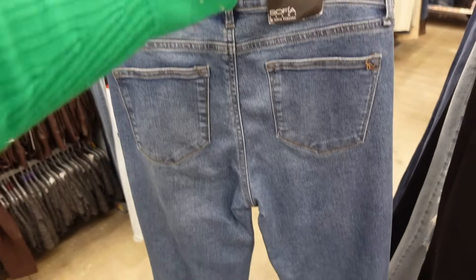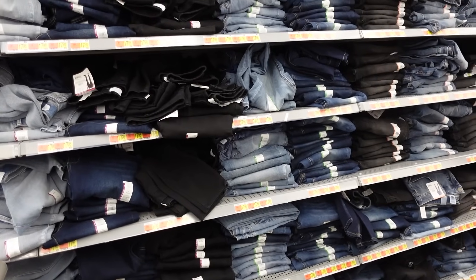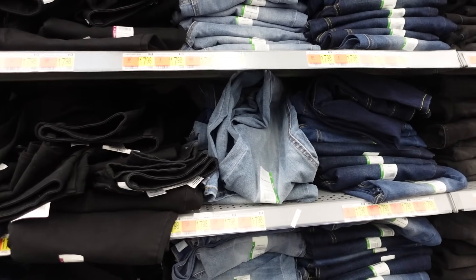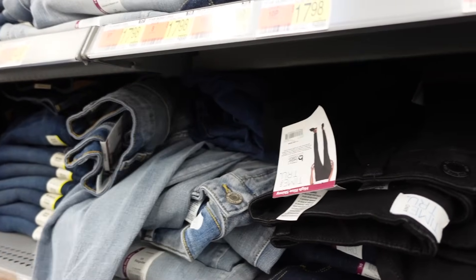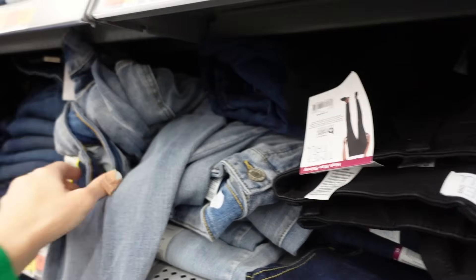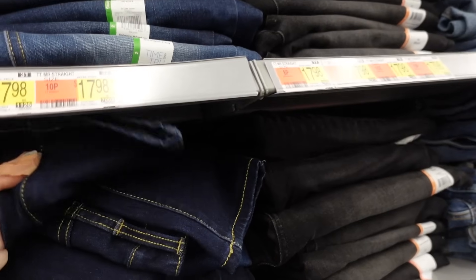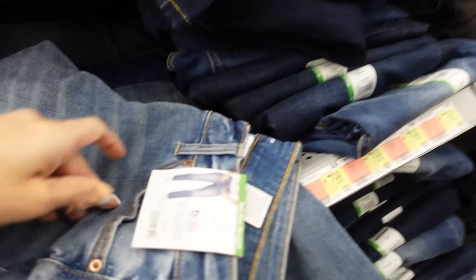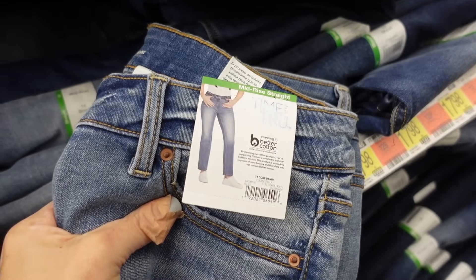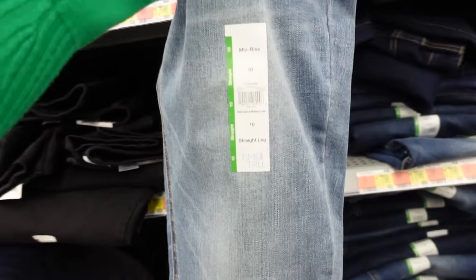Boot cut and straight leg are also going to look great. I love these from Time and True — they're super affordable, mid-rise, and have three different wash options: light chambray, solid black, and dark indigo — available in both straight leg and boot cut. The straight leg looks nice worn with higher boots if you don't want to wear a skinny jean.